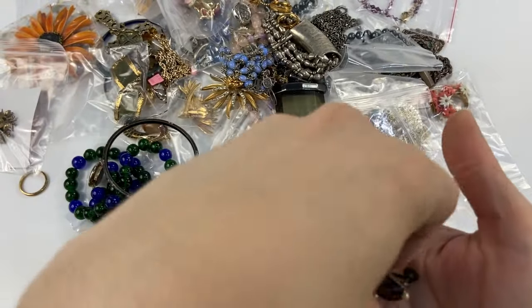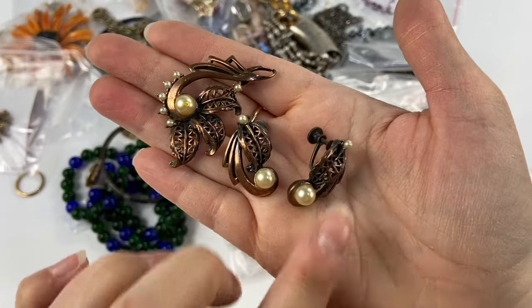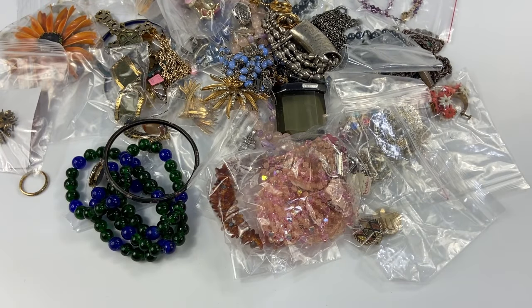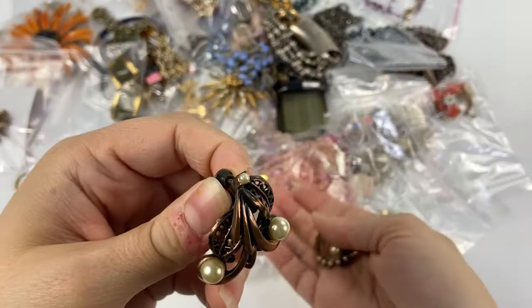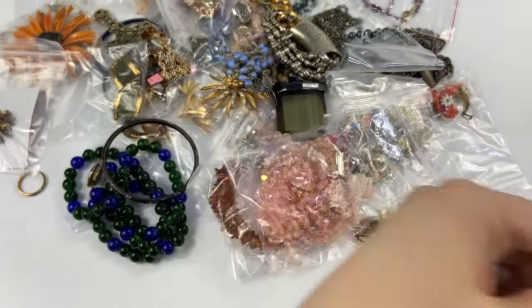Then we have this little set — I don't even remember picking this up, that's how quickly I'm grabbing for things sometimes with jewelry. This is very cool. This almost looks like it might be copper or copper-toned metal. Very pretty little set though with the faux pearls and that coppery color.